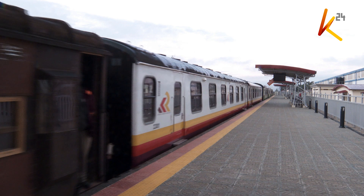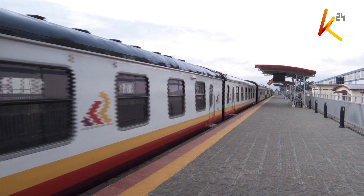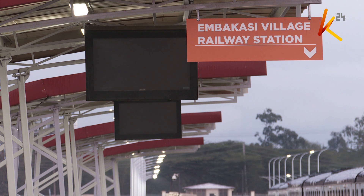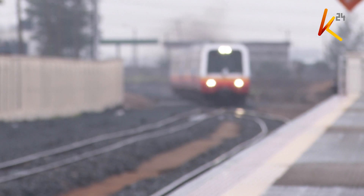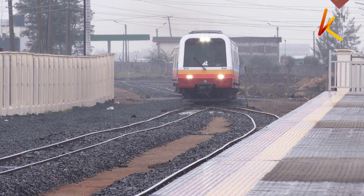Out with the old and in with the new. It's 7am and this train is about to leave the Mbakasi village railway station. At exactly 8am, one of the newly launched diesel multiple units is set to depart for the Nairobi railway station.